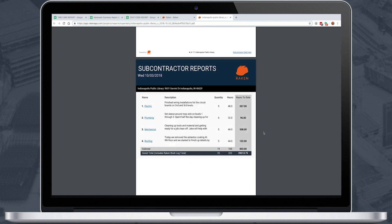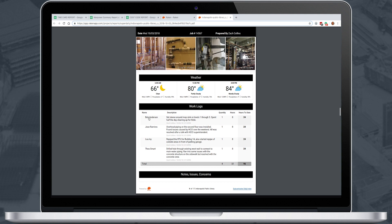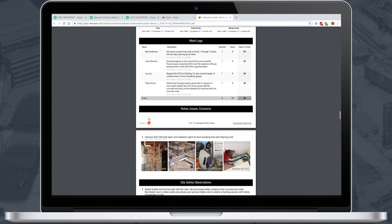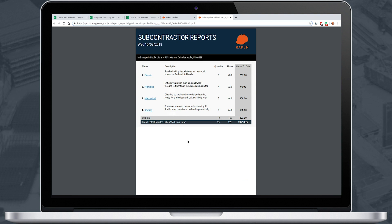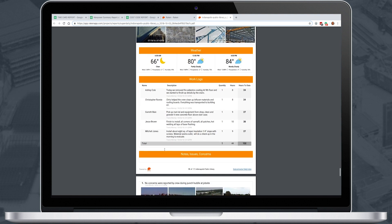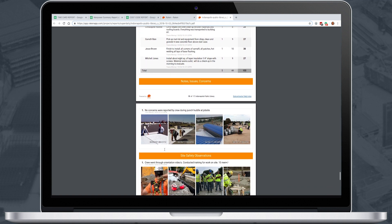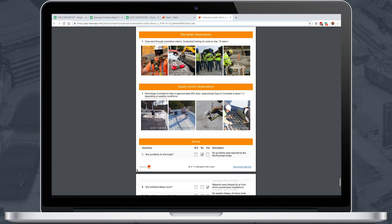Additionally, daily reports from various subcontractors are automatically compiled into a superdaily. Raken's superdaily gives general contractors the ability to automatically collect and collate all of their subcontractor daily reports, providing them with a single, standardized record of the day's events to put project progress in perspective — not just from their own crews, but their subcontractors as well.